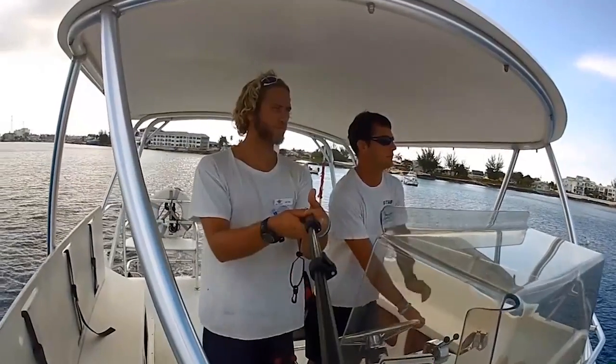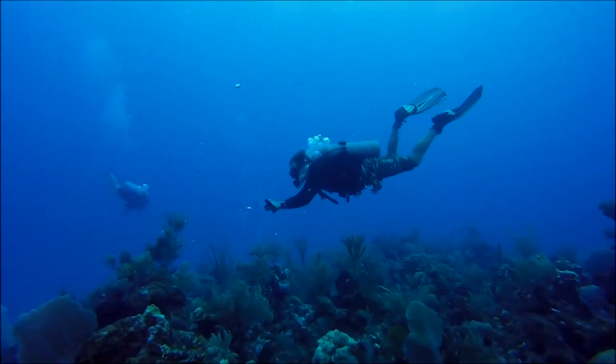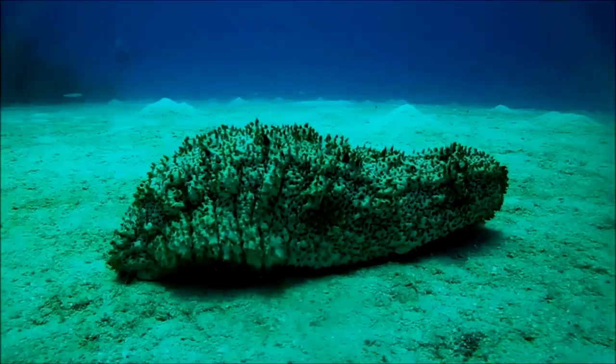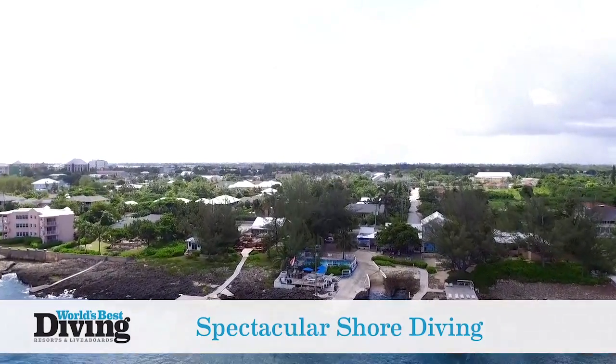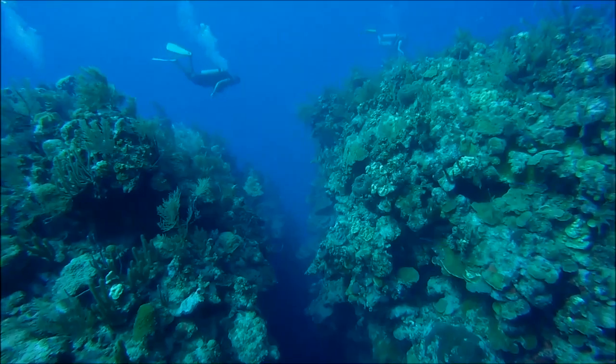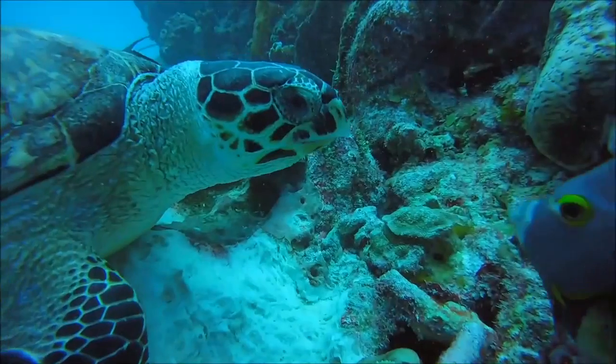The dive crew at Don Foster's Dive Cayman is ready to take you on your next dive adventure and share their knowledge and passion about the stunning reefs and its exotic creatures. Located over the protected waters of the west side of Grand Cayman, Don Foster's dive boats have quick and easy access to dive sites located between the southwest point and northwest point.